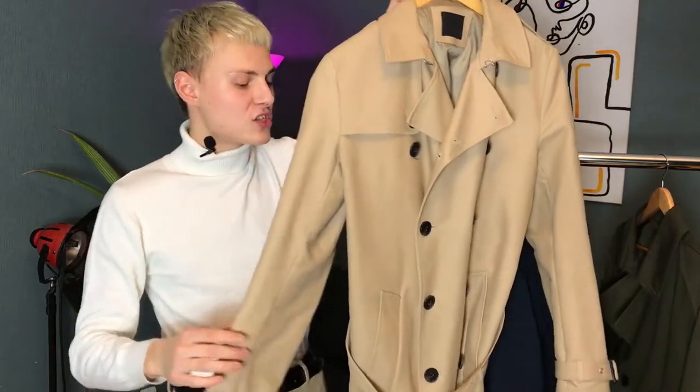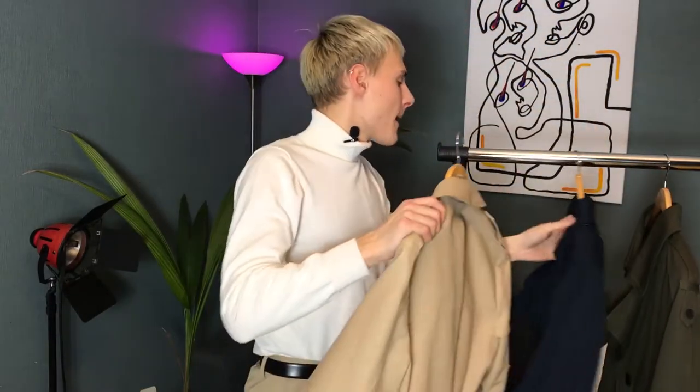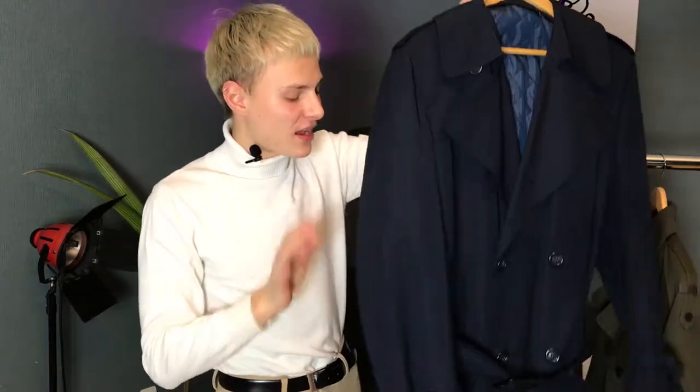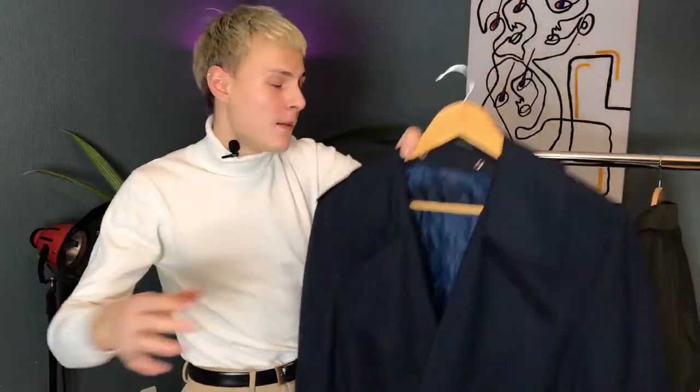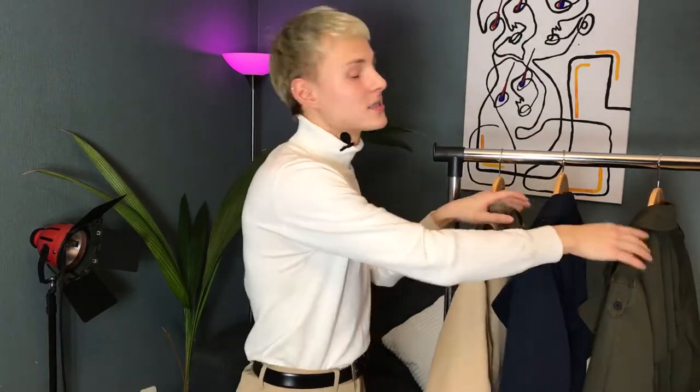Trench coats come in different colors but there are usually two types of fit. The classical fit is slim but not too slim and not too loose, and usually comes in the classic stone color. Then there are oversized trench coats which are trending this year — they are bigger, longer, and wider. Today I'll show you how I style both the classical and the oversized trench coat so you can see which one you like best.